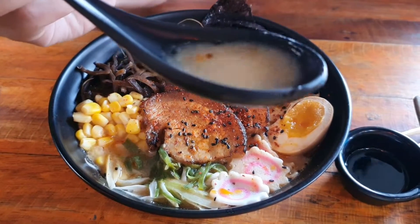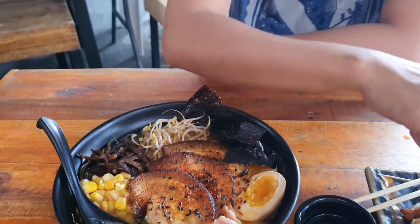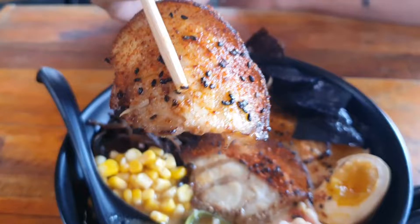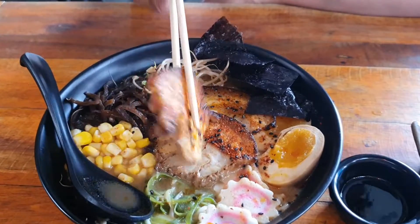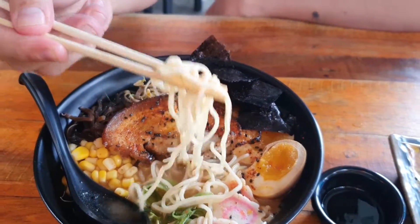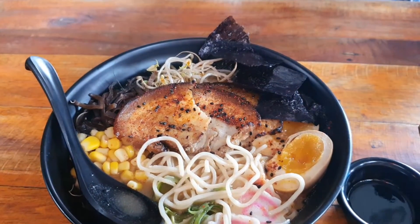The spicy miso ramen — broth first. The broth is brownish unlike the first one. It has a perfect balance of miso that's not overpowering. It's not too spicy. Now the chashu — it has chili powder sprinkled on it. The meat is tender and juicy, yummy! And lastly the noodles — perfectly cooked and not soggy.